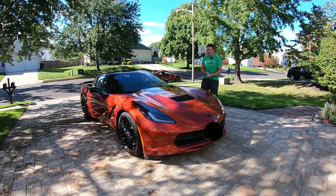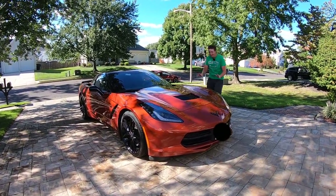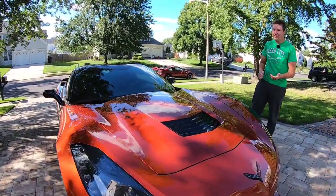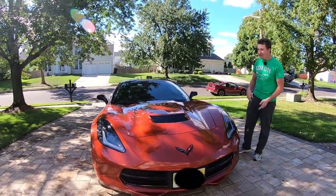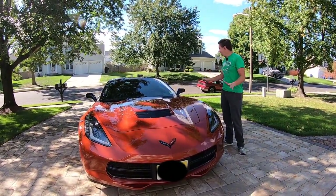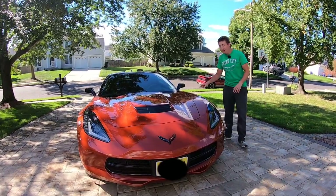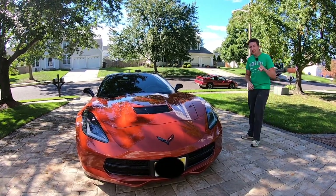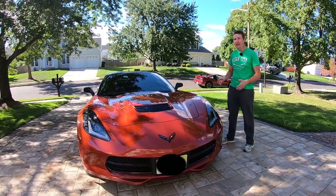This is our 2015 Chevy Corvette Stingray, and just take a look at this car — the styling on this thing is fantastic. It's the second year of the C7 generation; you had the C6 before that, then the C7, and now you have the C8, so this is the previous generation Corvette. This color is actually a very rare color — it's Daytona Sunrise Orange Metallic, which looks fantastic and is different from the Sebring Orange you may see on later Corvettes.